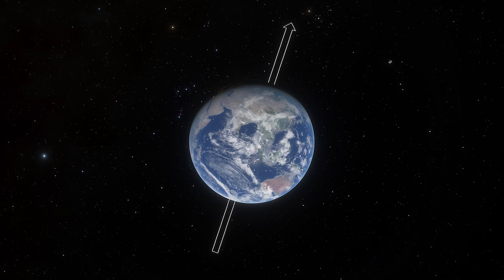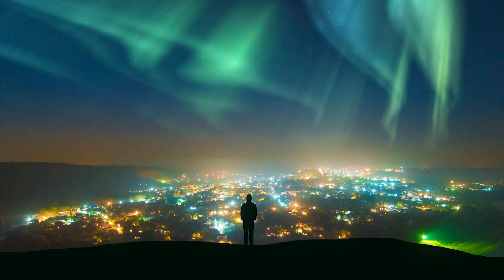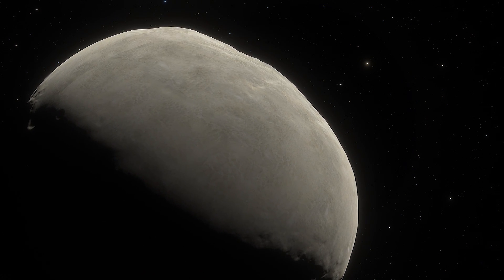When the Earth spins on its axis, it causes the electric currents to form a magnetic field that extends around the planet. If the whole mass of the Earth was solid, there wouldn't be as much of an electric field.